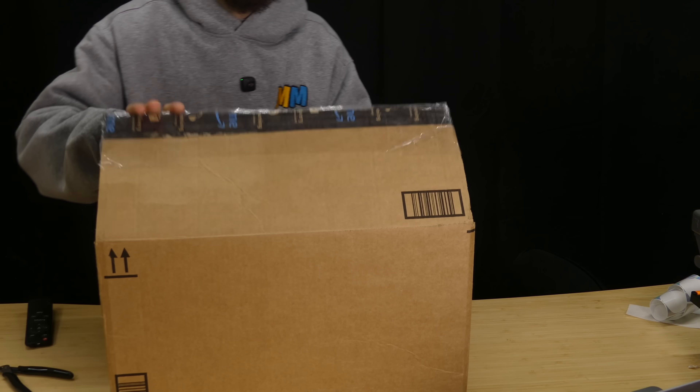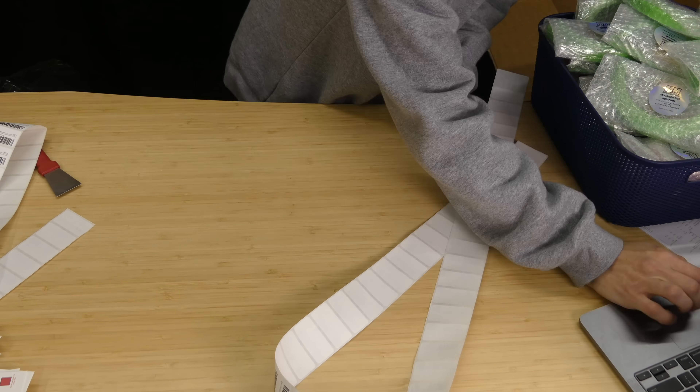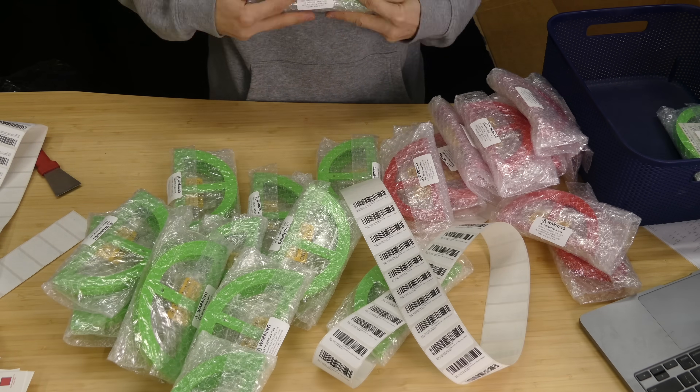I'm going to take everything out of the Australian box, take all of the FBA labels off every one of the sander holders, and then reapply new FBA labels to all of them. I also put one of those cards inside each of the sander holders as well.